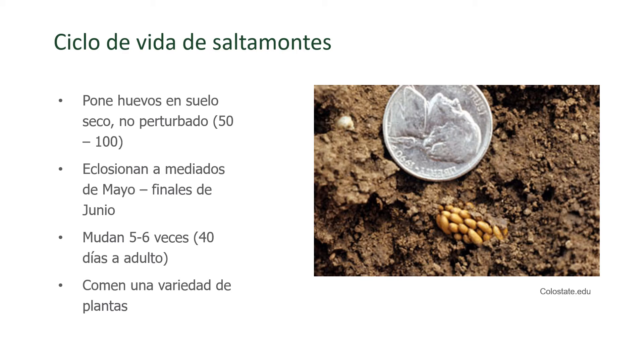Typically speaking, the hatch for grasshoppers is anywhere from mid-May to the end of June, and they develop and begin to fly good distances in order to find a lot of forage to feed on. It takes about 40 days for them to reach adulthood, and they really feed on a lot of different types of plants.